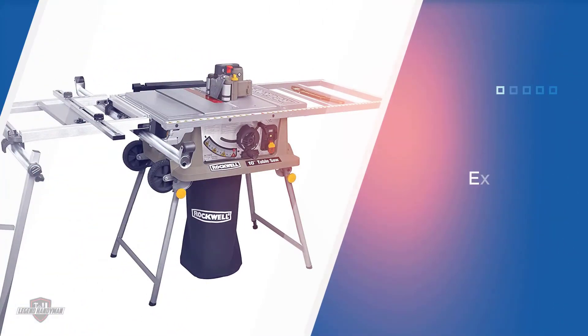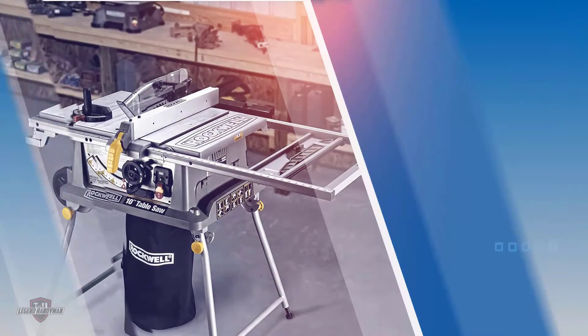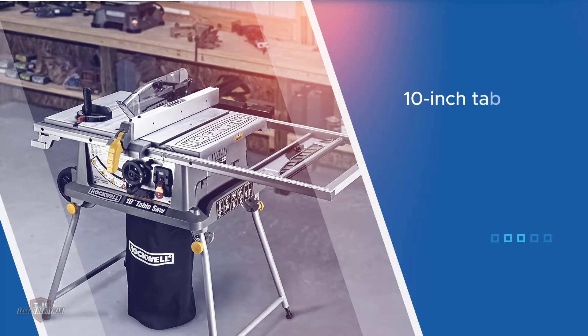The Rockwell RK7241S 10-inch saw combines power, precision, and high-end portability to give you the utmost versatility on site. It boasts twice the cutting capacity of regular 10-inch table saws and provides you with an extra long working space.